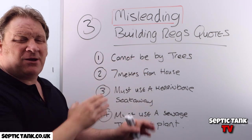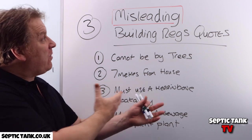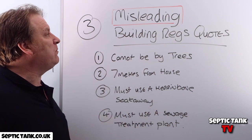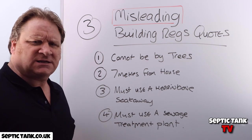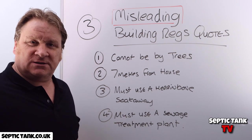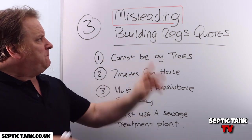Scam number three — this is probably the biggest scam out there. Many companies misuse and mislead people by using quotes from building regs that aren't even in there, or aren't even lawful to quote. Four big examples: number one, building regs says you cannot put your septic tank or soak-away near trees — that's a load of rubbish, building regs doesn't even say that. Number two, you must put your septic tank at least seven meters from the house — that's what you read on the internet. Number three, you must use a herringbone soak-away because it's in building regs. Number four, you must not use a septic tank — they're illegal now and you must put in a sewage treatment plant, costing another ten thousand quid more than a septic tank.